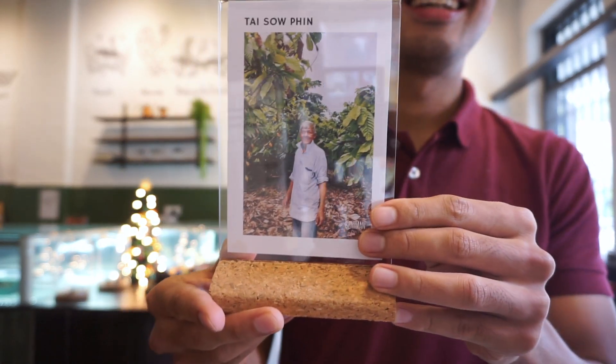Can you see this guy? Thank you for the chocolate, my friend. Mr. Tai. Shout out to Mr. Tai.